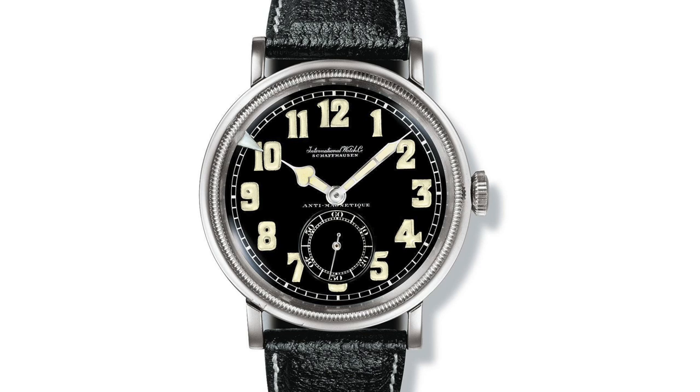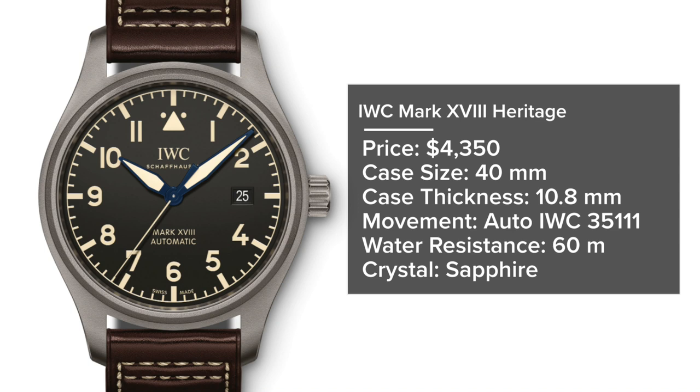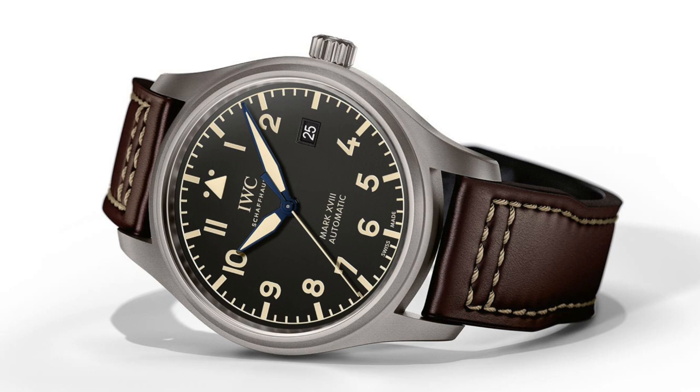The IWC Mark 18 Heritage comes in at $4,350, with a 40mm case, 10.8mm thickness, 60 meters water resistance, sapphire crystal, and a blasted titanium case. It has a vintage faux-patina style design that is very wearable on the wrist. Being lightweight and 40mm, I think it's the perfect sizing for natural contemporary wear.